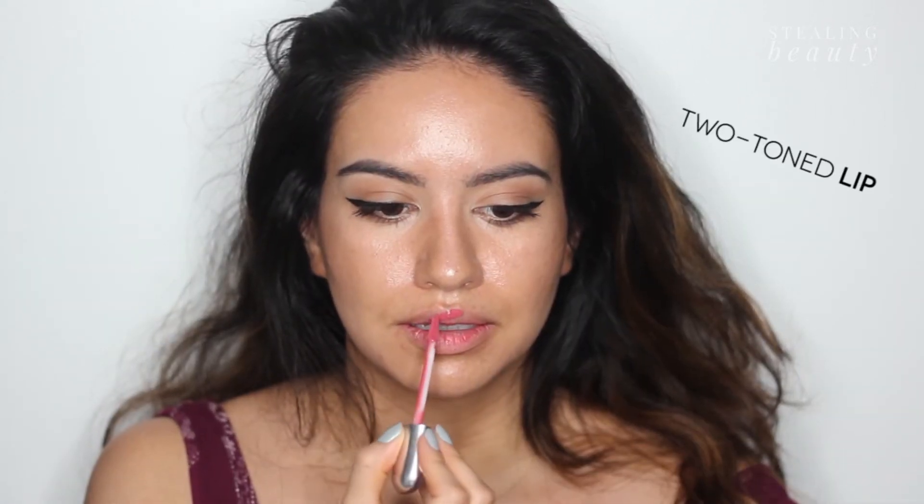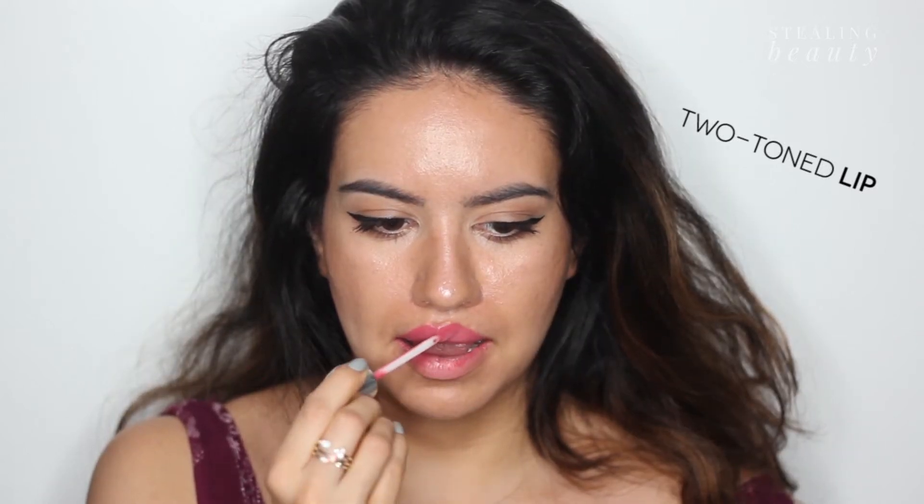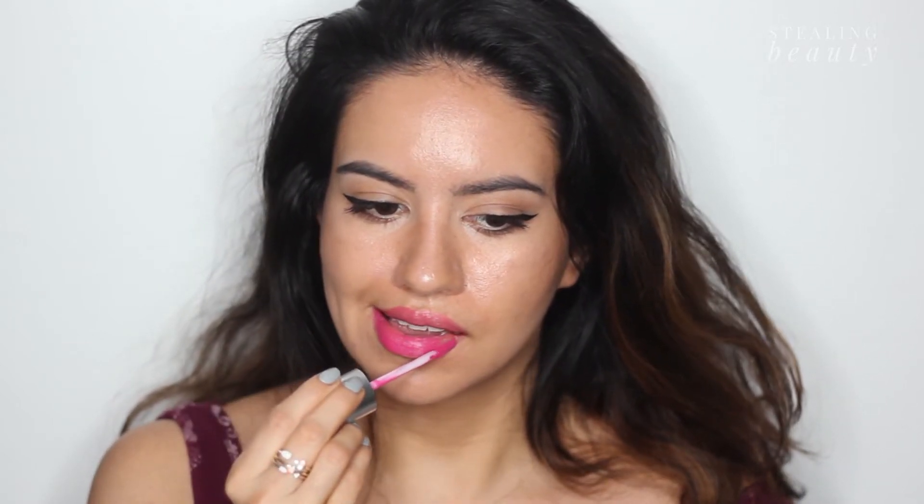The first look is going to be two-toned lip color. I'm going to be using two of the Revlon Ultra HD Matte shades. The idea is very simple: you use the lighter shade on top and the darker shade on the bottom. You can go pink and purple, pink and red, orange and red — the choices are limitless, basically limited to your imagination.